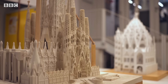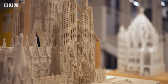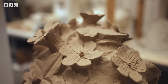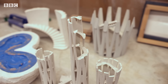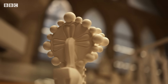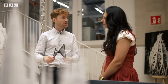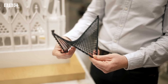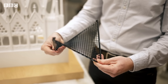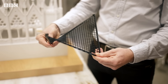Gaudí knew he wouldn't be able to complete such a monumental project in his lifetime, so he had to make sure future architects would be able to understand his designs once he was gone. For that, he relied on the principles of geometry. Gaudí was using what are called ruled surfaces, which are made of straight lines, and just by changing the endpoints of those strings you change the curvature of the surface.